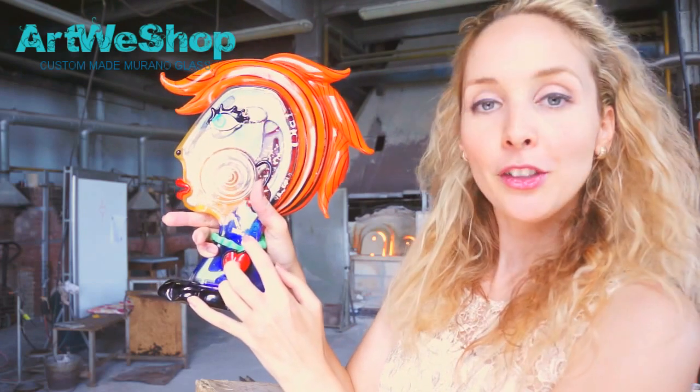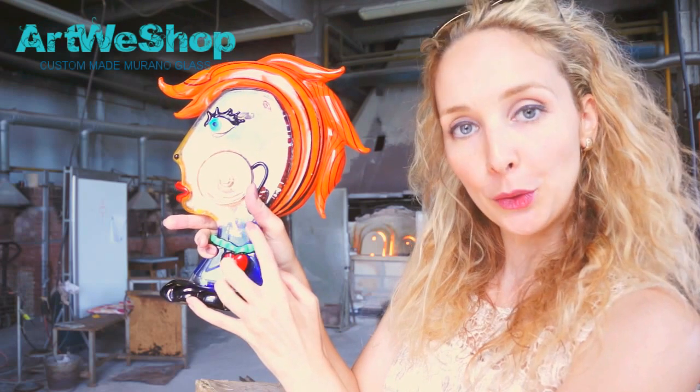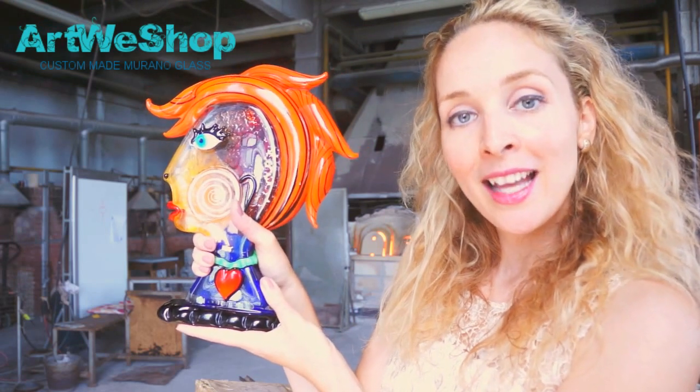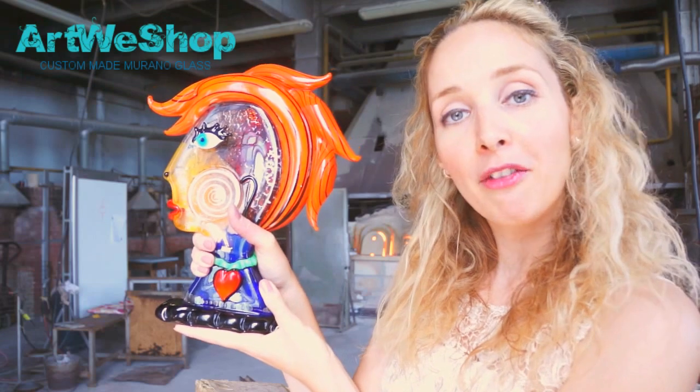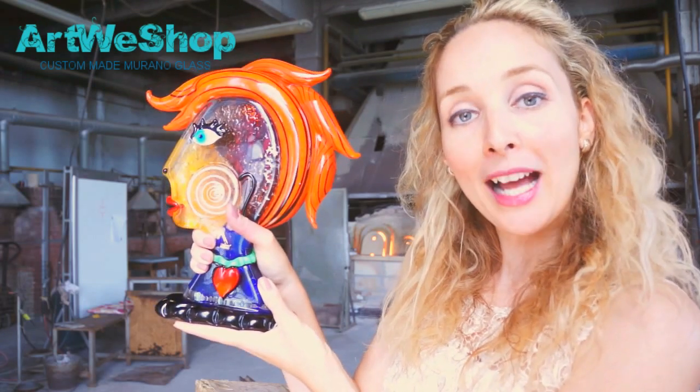The third distinctive feature is the Vetro Artistico Murano label number 092, which indicates the Atelier of Mr. Badioli and certifies that the Atelier is located in the island of Murano, Italy.